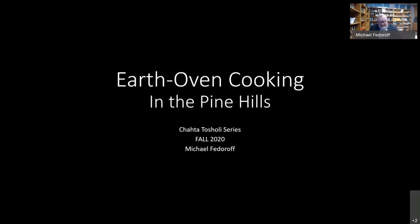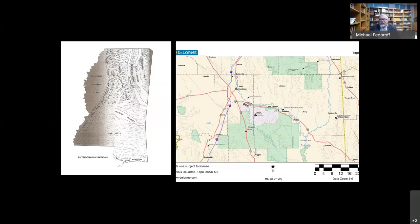Today's talk is about earth oven cooking. Where we're talking about is located in the pine hills region of Mississippi — there's a map on the screen. The little flags you see on the map are locations of archaeological sites that archaeologists have identified in the pine hills with what we think are clay sandstone features representing earth ovens. This is kind of an important discovery because traditionally a lot of archaeologists thought the pine hills were barren of archaeological materials or people living there for any period of time, but we now know that is patently untrue.